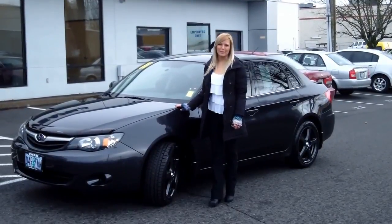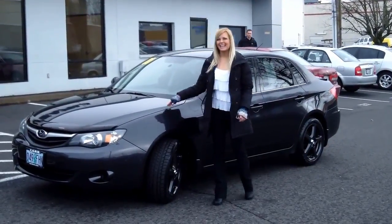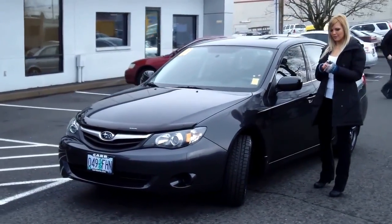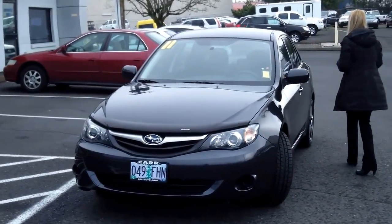Hi, this is Lacey. I'm here at Car Subaru in Beaverton. Thanks for clicking on that link. This is your virtual tour of the 2011 Subaru Impreza. The stock number for this vehicle is S139257A.